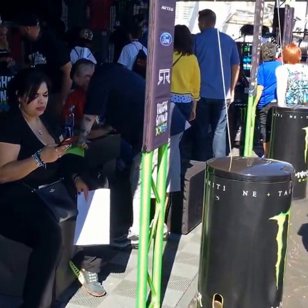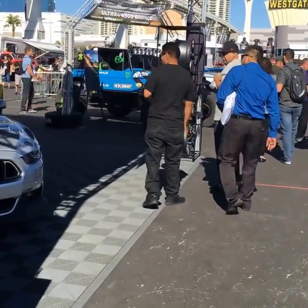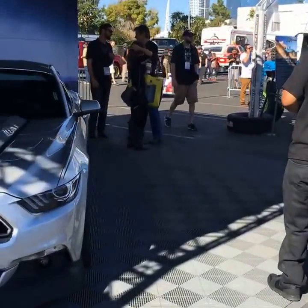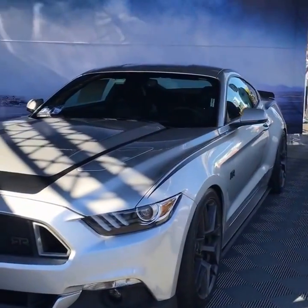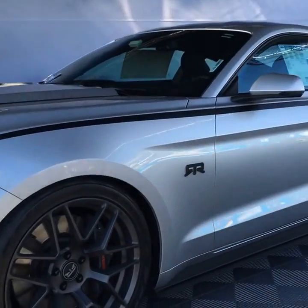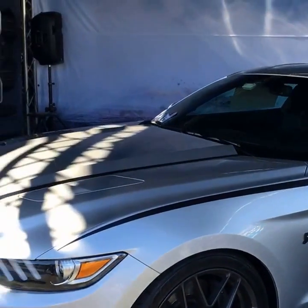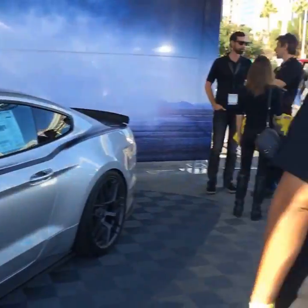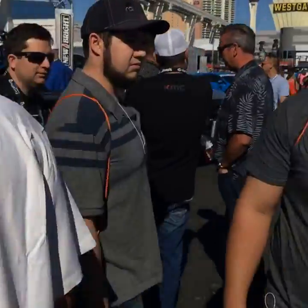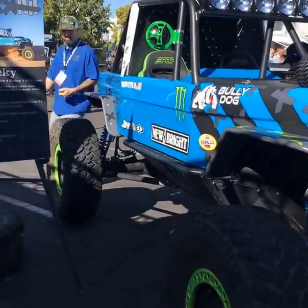Sorry about that — the connection is going to come and go. There are several thousand people doing the same thing I am out here right now. Here's the Monster Mustang — beautiful. The RTR program, and over here the ultra Ford 4500 Bronco.